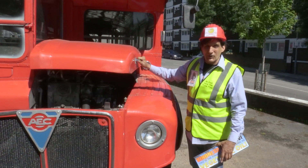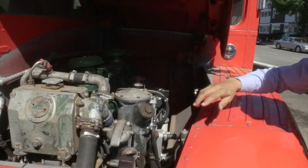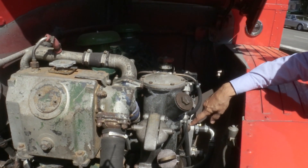What we decided to do was make it even kinder to the environment by making it run on veg oil, and it quite happily runs exactly as well and sometimes better than an engine runs on diesel.